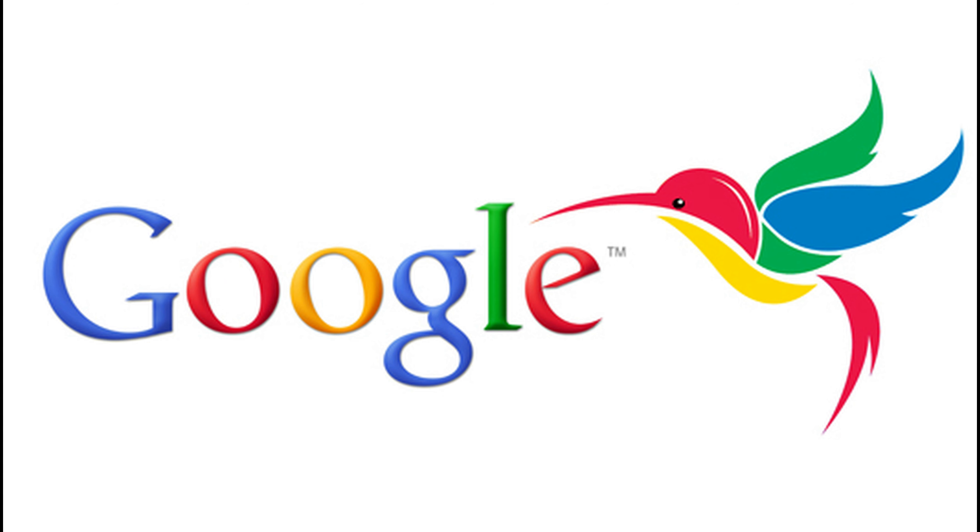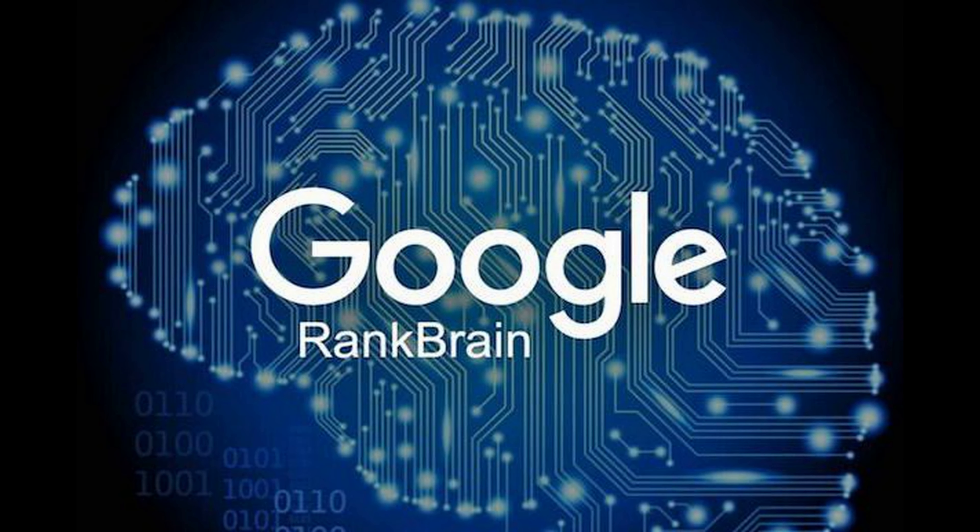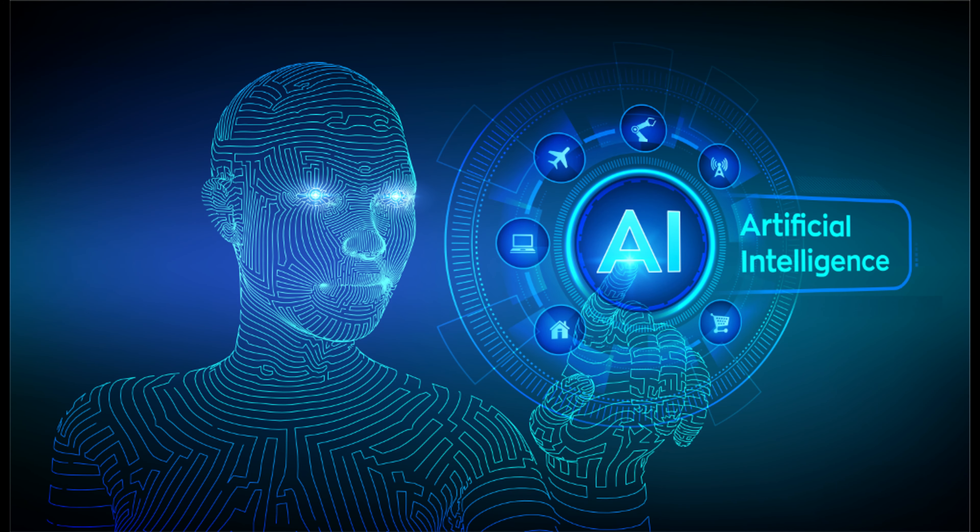RankBrain Update. An extension to the Hummingbird algorithm, the RankBrain Update uses artificial intelligence or AI to process search engine results as per human needs. This update employed AI for tracking the user's needs based on their age group, individual preferences and their recent searches, even on websites other than Google.